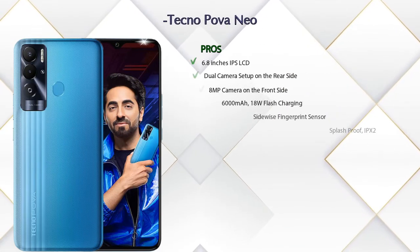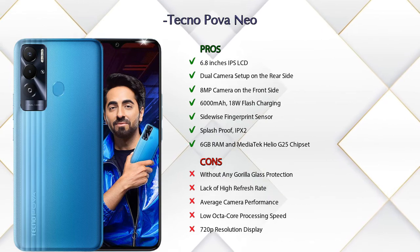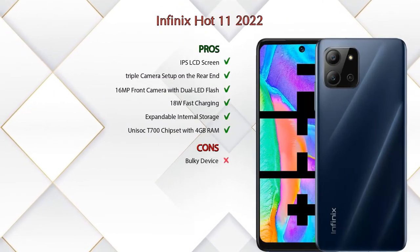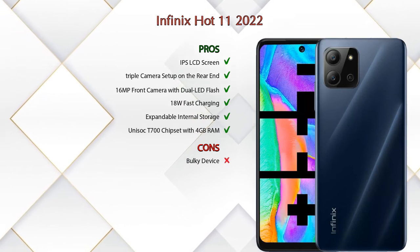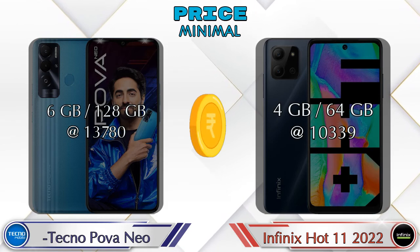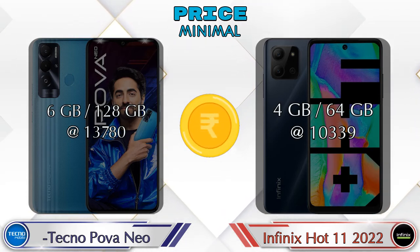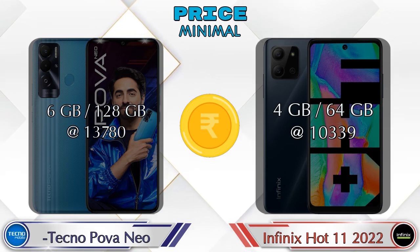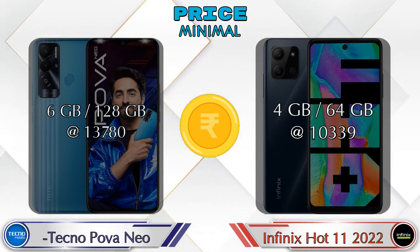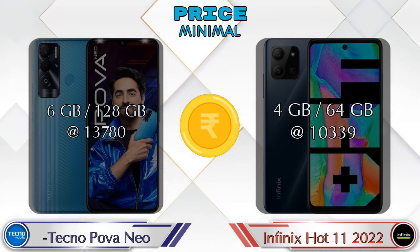Now let's talk about pros and cons. Tecno Pova Neo has seven pros and five cons, and Infinix Hot 11 2022 has six pros and one con. Talking about price: Pova Neo in 6 GB RAM and 128 GB storage is at 13,780 rupees, and Hot 11 2022 in 4 GB RAM and 64 GB storage is at 10,339 rupees.